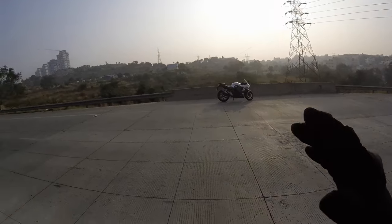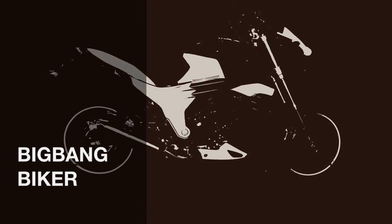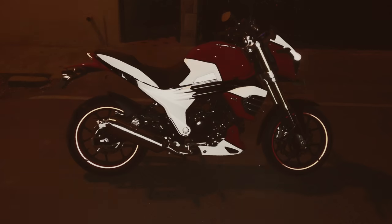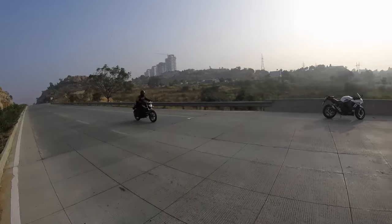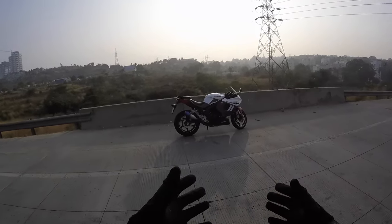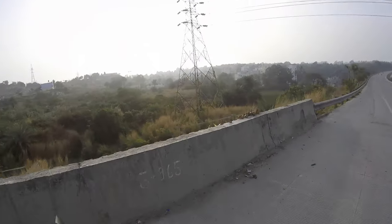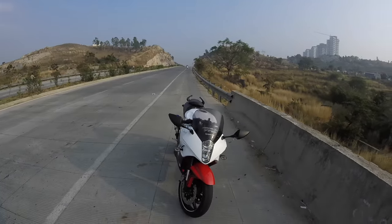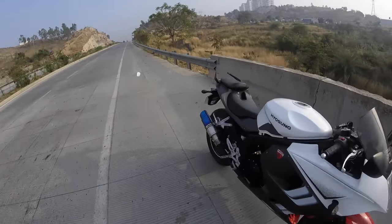Hi guys, BigBangBiker here. This year I wanted to start with this bike as the first review of 2017. This is a nice road in Bangalore and the view here was really good, so I thought I'd just start it this way.